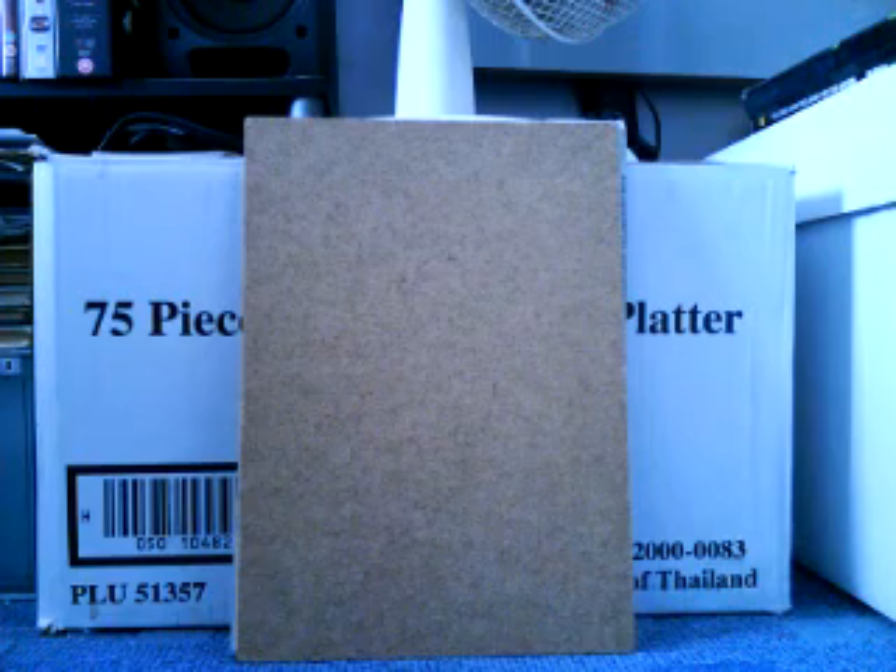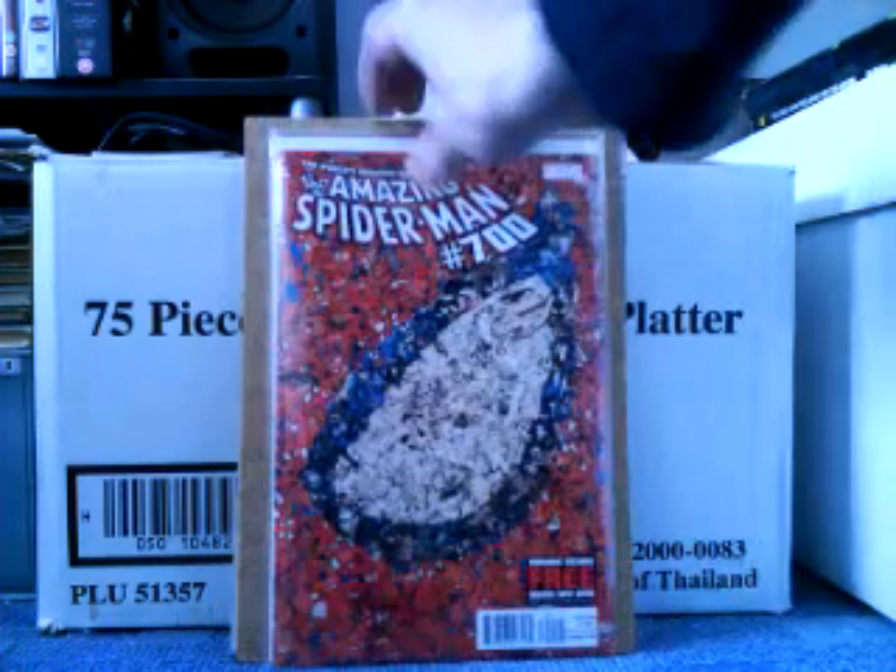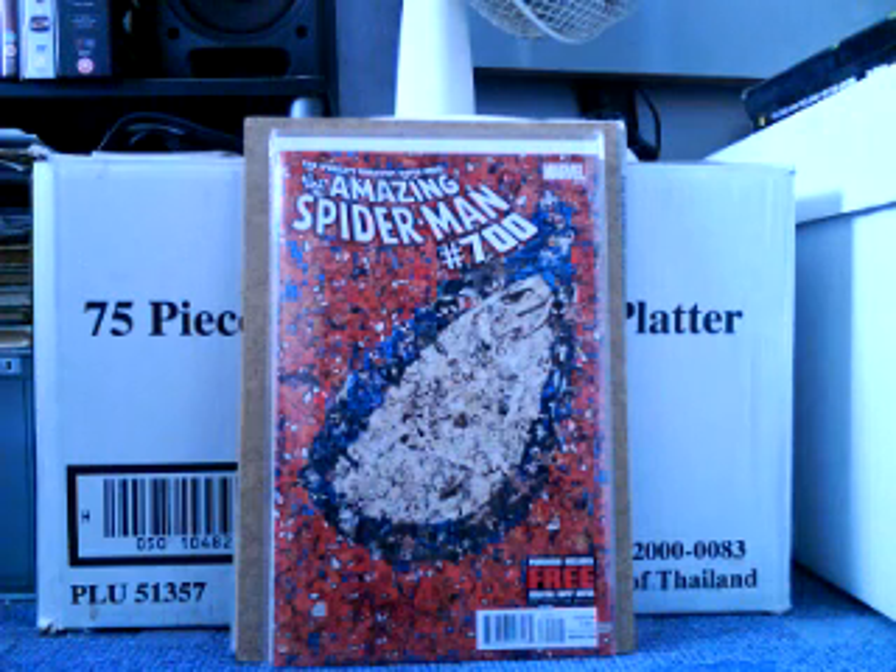Now we go on to Amazing Spider-Man number 700. I wasn't a big fan of this issue — the artwork I didn't like at all, and I don't know if I like the direction Spider-Man's going in. Doc Ock being Spider-Man — what's going on? He's one of his worst enemies. I just don't agree with it. The story was actually a little bit better than the art, but it wasn't that far, you know what I mean?